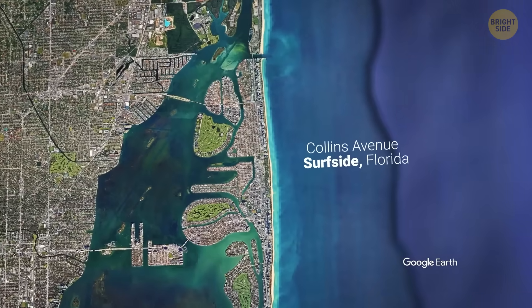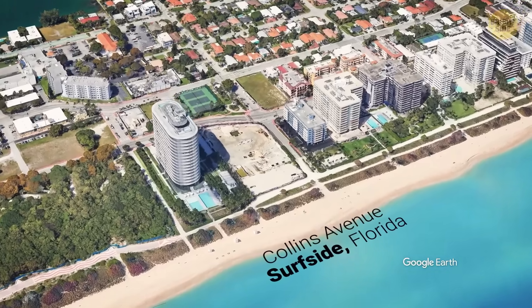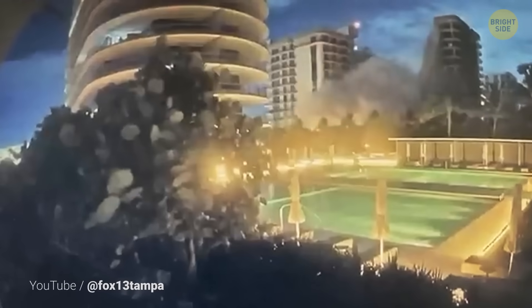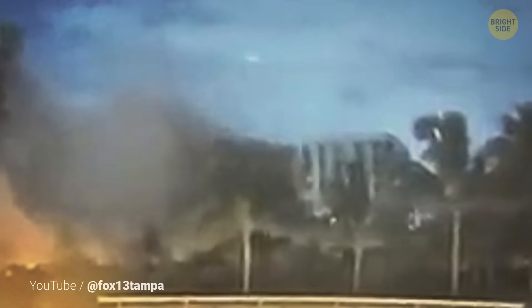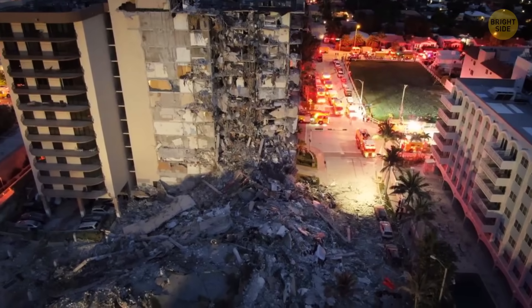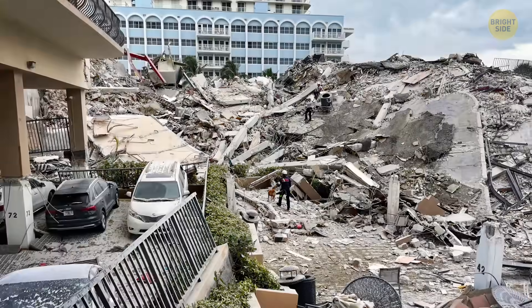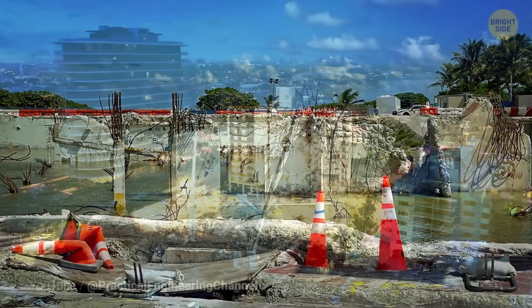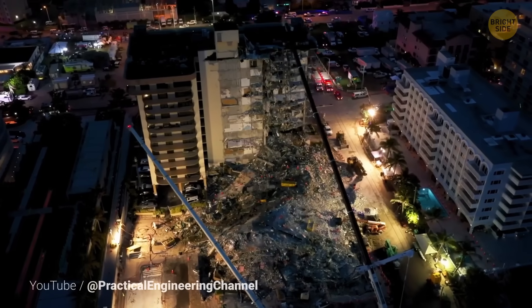But this problem does raise some eyebrows, especially after what happened just a few miles north in Surfside. In 2021, the Champlain Towers South partially collapsed — a huge tragedy that Miami will remember forever. That disaster didn't happen just because the ground moved. Issues kept piling up slowly over the years: engineers discovered cracks, rust, and bad drainage. The building was falling apart from all sides, and then it was too late to do anything about it.